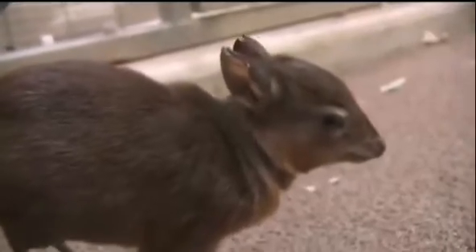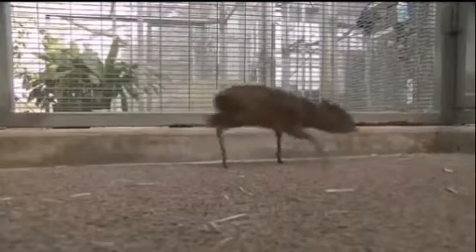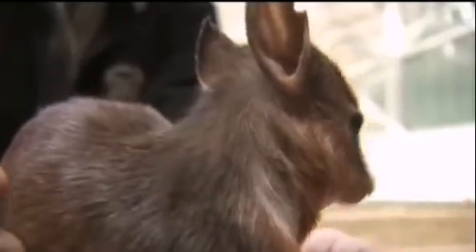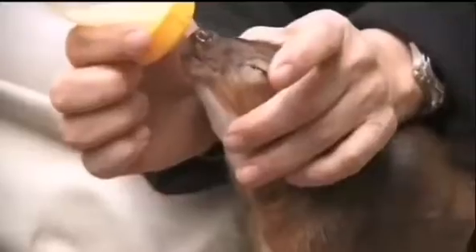A baby royal antelope is a very delicate neonate. Part of it is its very small size, and part of it is that it has a large surface area to core body ratio, which means it loses heat very quickly. Without proper maternal care, it will go wrong very quickly — more quickly than even other hoofstock babies.